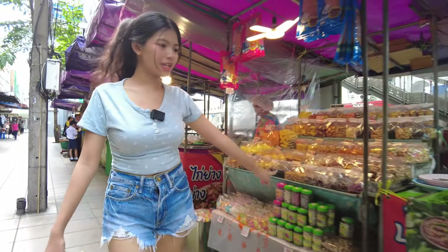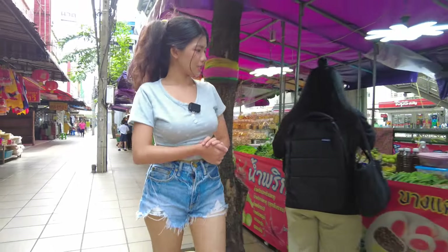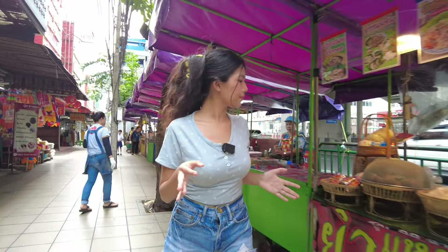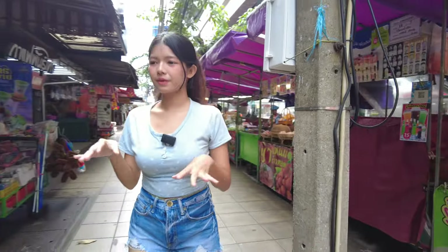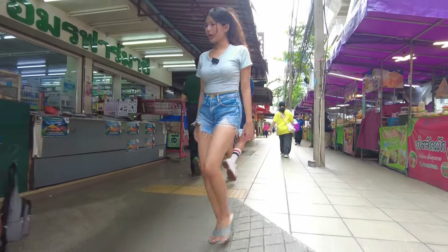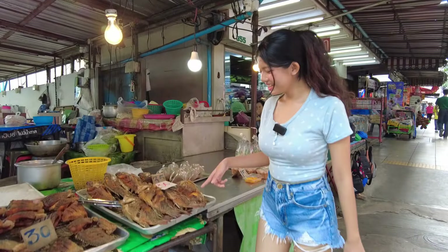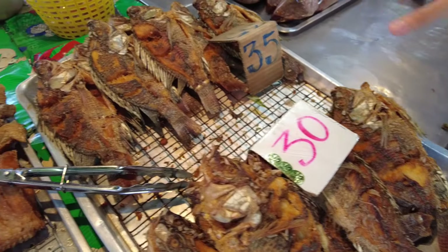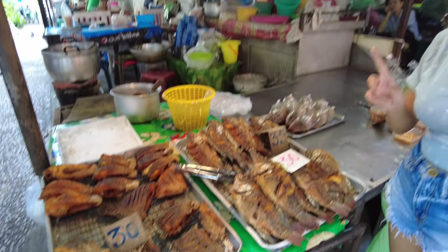They have this kind of snack, like jelly beans. This is another kind of Thai salad. Wow, so many restaurants in here — they have food stores. That is fried fish, it is 30 to 35 baht, so it's not even one dollar for one fried fish.